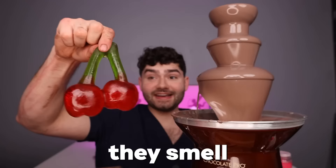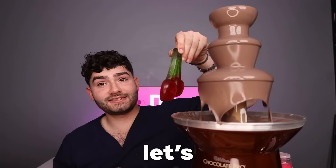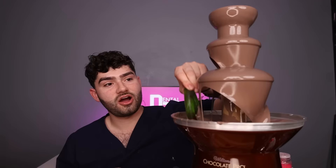Last up, cherries — but not any type of cherries, gummy cherries. They smell so good, they smell like a cherry explosion. Let's dip them in. Chocolate-dipped cherry gummies. They're massive — they kind of look like apples.